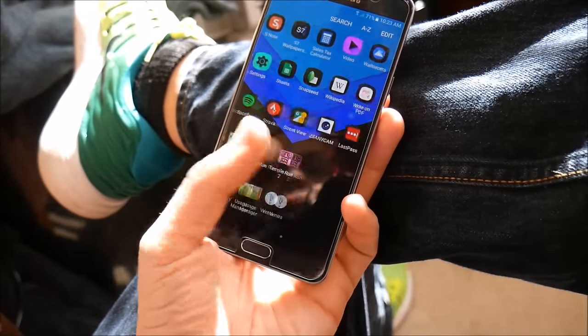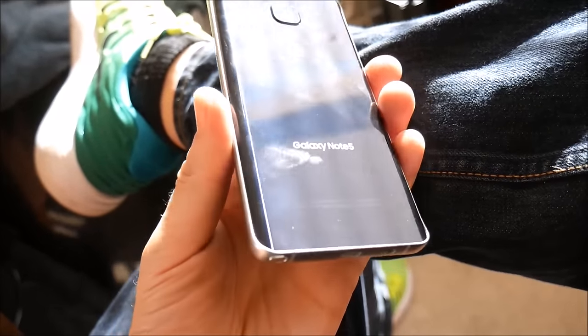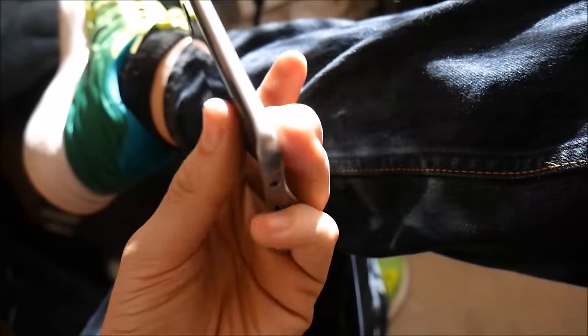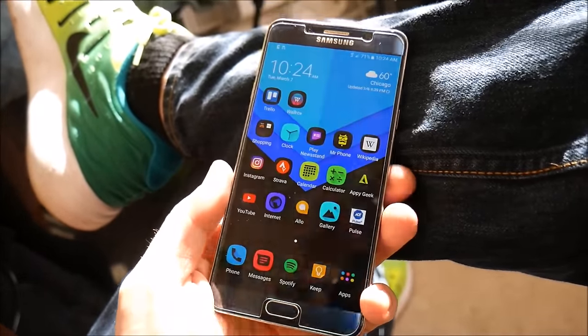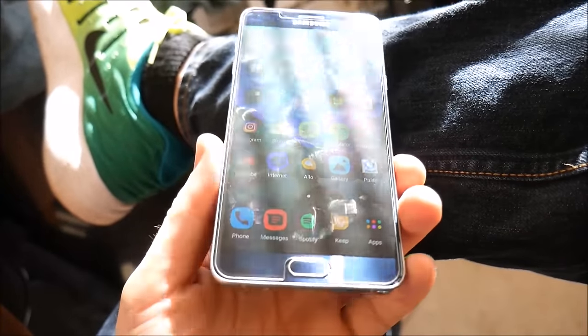I'm still waiting on the Note 8 — I will be upgrading to it since the Note series is my all-time favorite. A lot of people say the S Pen is gimmicky, but I don't think so at all. I've used it a ton — I take a bunch of notes with it, and as a creative professional you need to get as productive as possible. Being able to crop and cut things out makes the Galaxy Note 5 a mobile powerhouse.